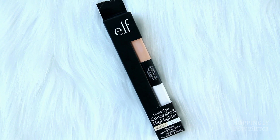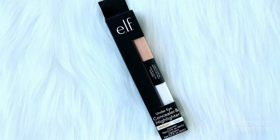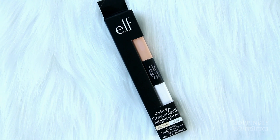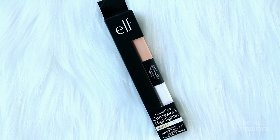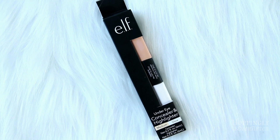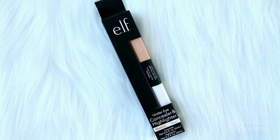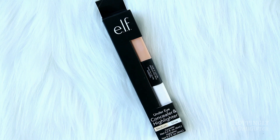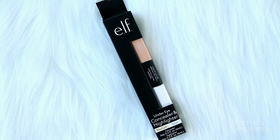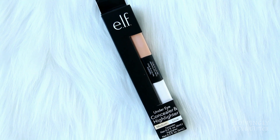The last thing I found at Dollar Tree was this Elf under eye concealer and highlighter — it's like a two-in-one. I've been pretty happy with it; I use the concealer under my eyes and it works pretty well. The highlighter I use on different spots like my cheeks and nose. It's not super visible but it gives a little bit of pop, so I would probably buy this again.